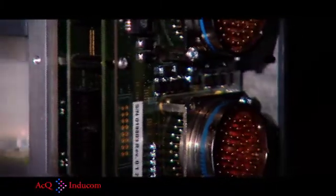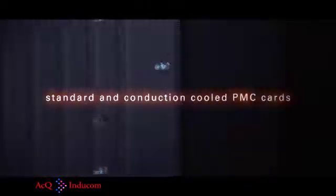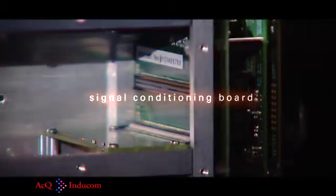A PCI PMC-based backplane with four spare slots can be used to expand the inputs and outputs of an LPDAS application. These slots support both standard and conduction-cooled PMC cards, as well as a signal conditioning board specifically designed for the customer's application.